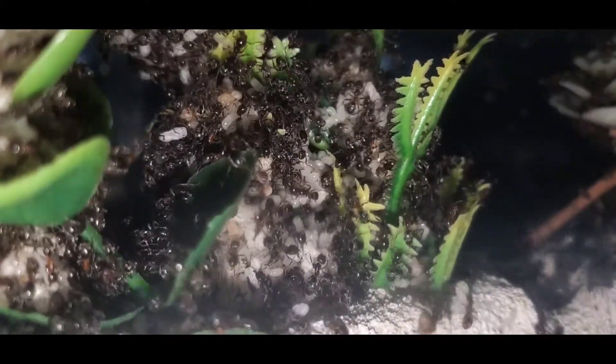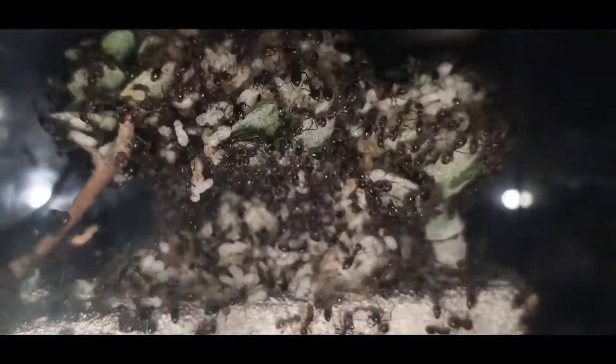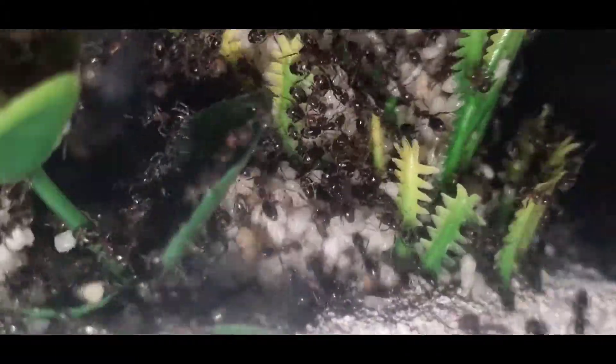If you watched any of my old videos on my Lyomyrmex colony, then you know the nucleus nest is not the only part of my Lyomyrmex setup. I've connected two critter keepers via vinyl tubing to make this setup a lot larger, and I'll probably have to add two more critter keepers very soon because this colony is growing out of control.